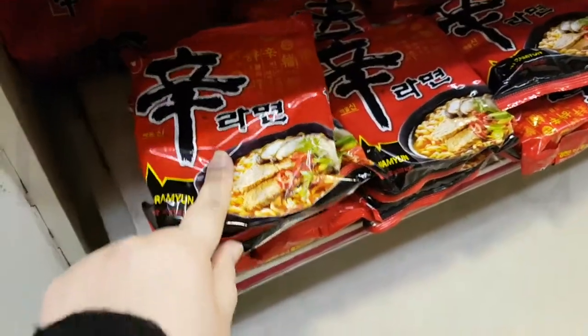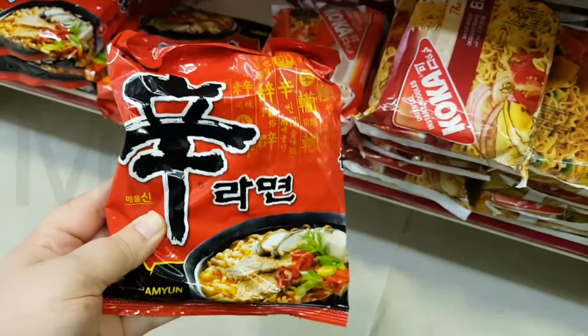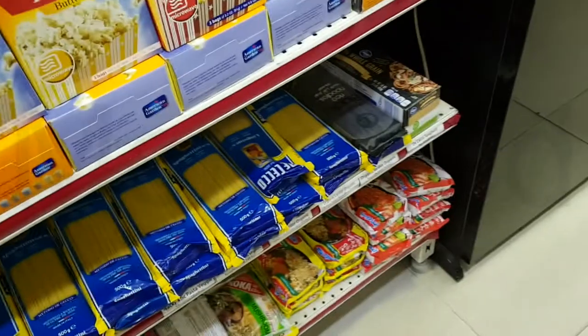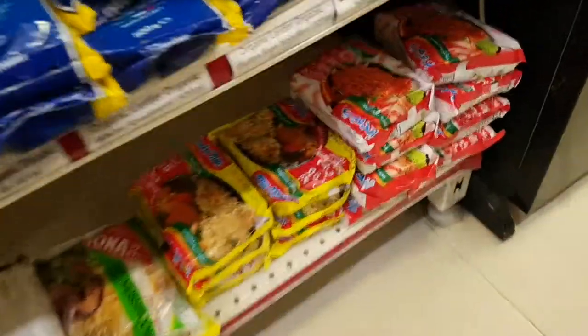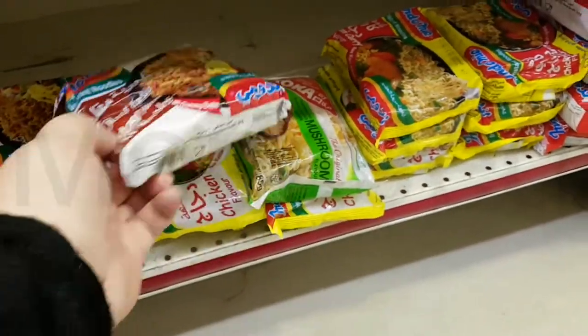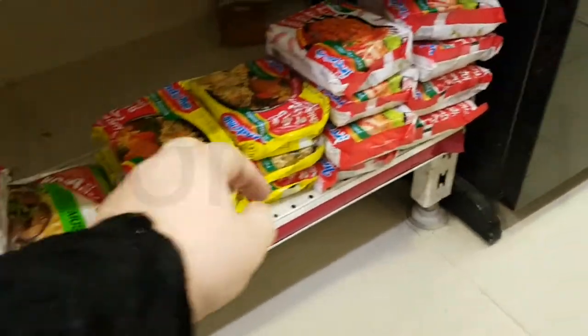They also have the Shin noodles. The soft and chewy noodle combined with the spicy beef broth creates the perfect recipe that will please any palate. This one is also really good. And then on the other side, we have all the different flavors of Indomie noodles. Indo stands for Indonesia and Mi is the Indonesian word for noodles — noodles from Indonesia.